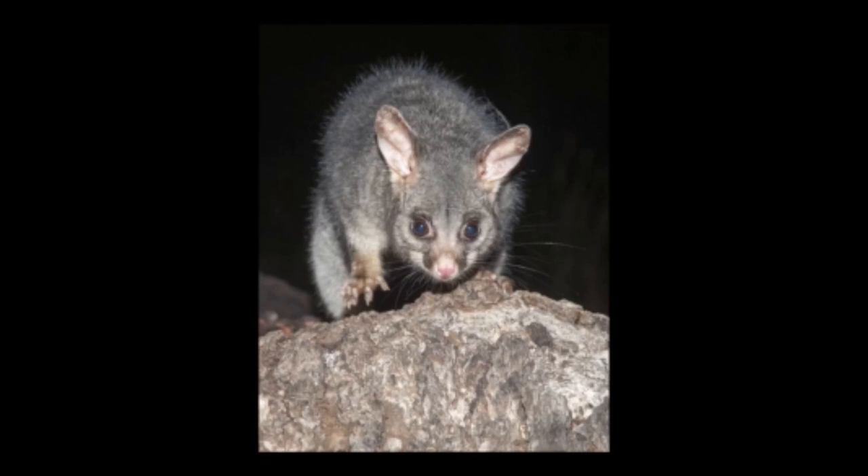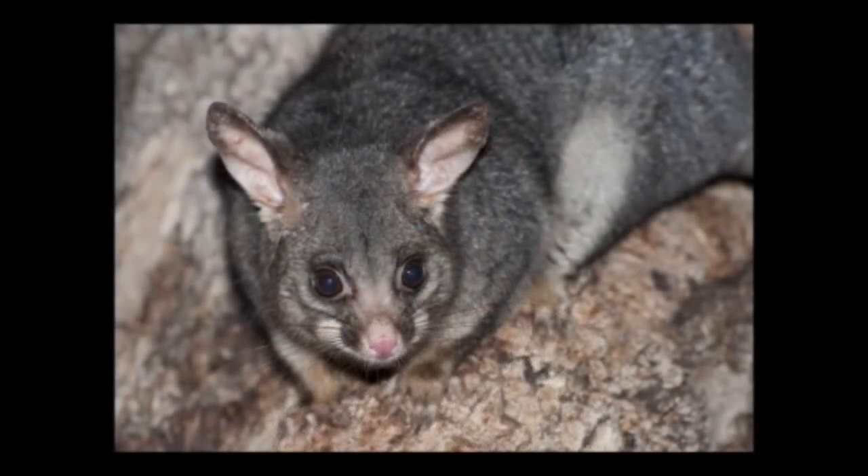They have a pointed snout, pink nose, long whiskers, and large ears. They also have sharp claws which they use to climb trees. They vary considerably in color — they can be black or gray, reddish-brown, golden, or white. They are omnivores, and their diet varies depending on where they live.